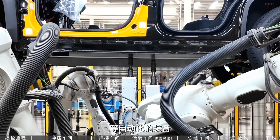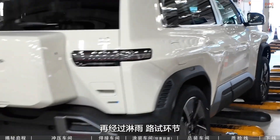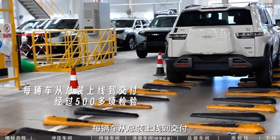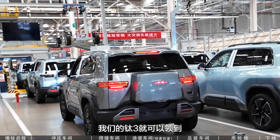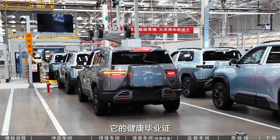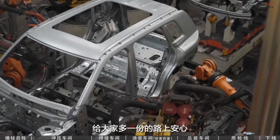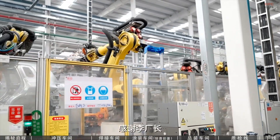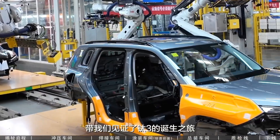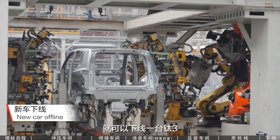This ensures efficiency, reduces costs, and shortens production time. It is this approach that allowed BYD to bring the Titanium III to market quickly while offering competitive pricing. In the end, the Titanium III represents both modern electric mobility and the future of intelligent vehicle manufacturing. It is a vehicle born from precision, automation, and a commitment to making advanced electric cars accessible.